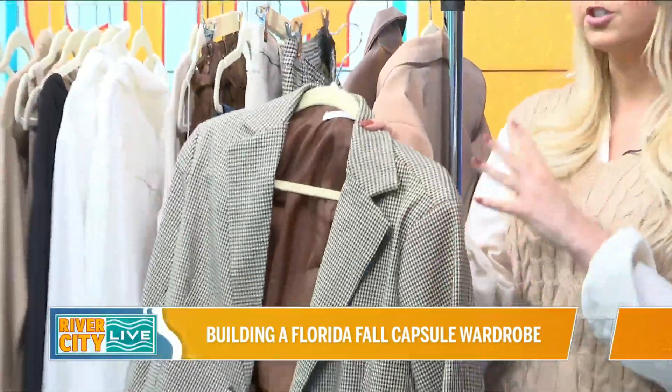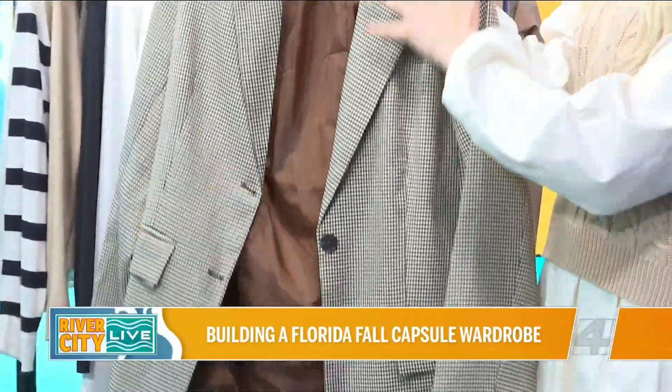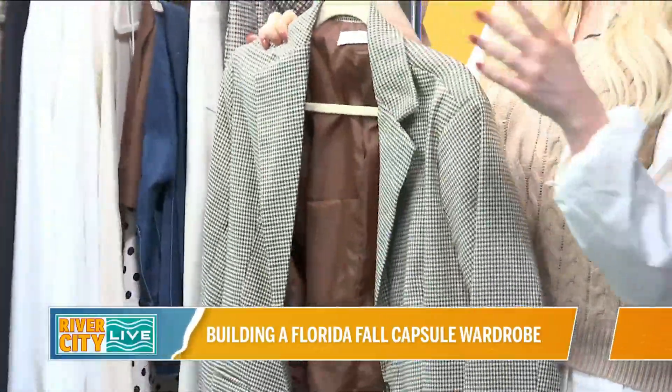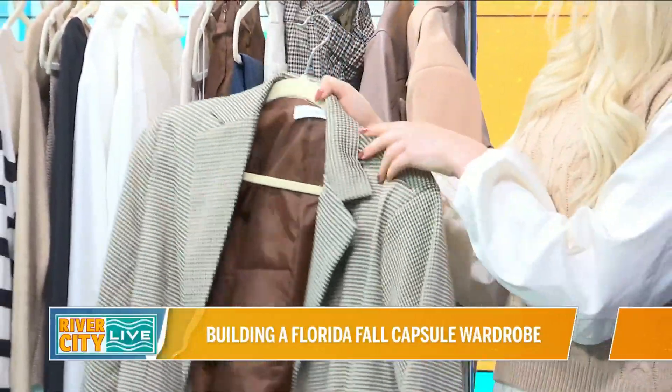This is super trending right now, especially longer length, more oversized fit. You can pair this, especially a powdered one, with any kind of neutral bottom — jeans, leggings for a travel outfit. You could wear this with some neutral faux leather pants and over a dress as well. So there's a lot of ways to mix and match it.